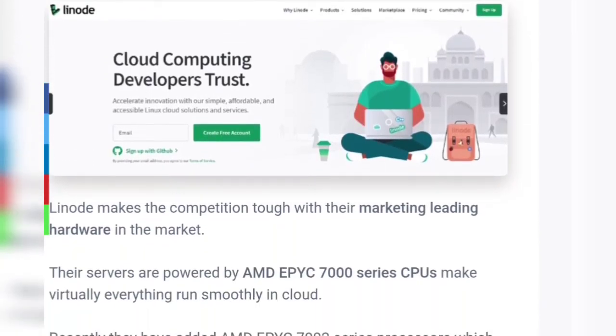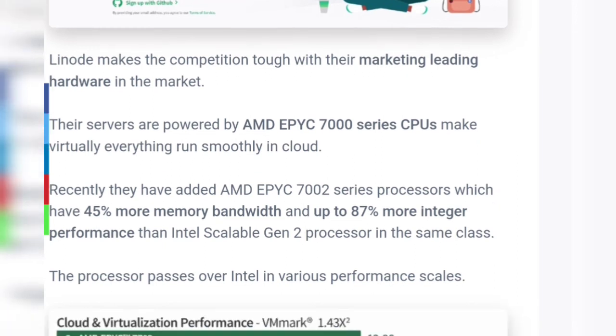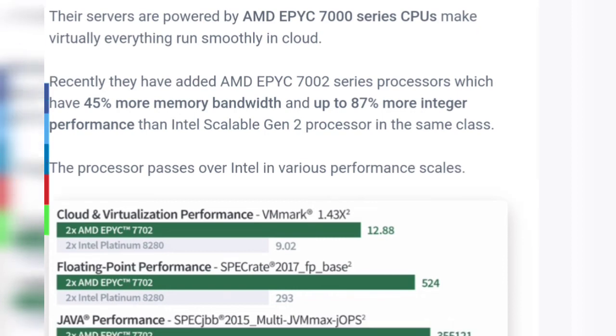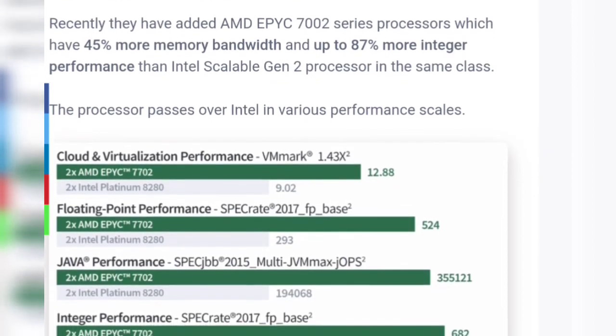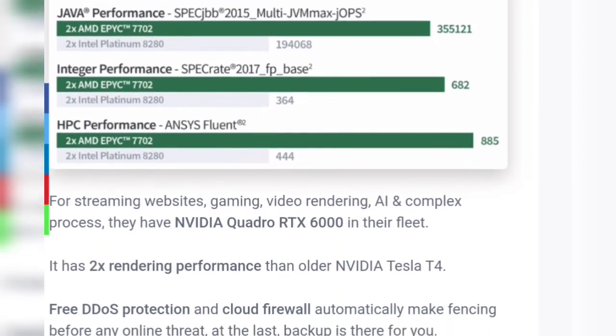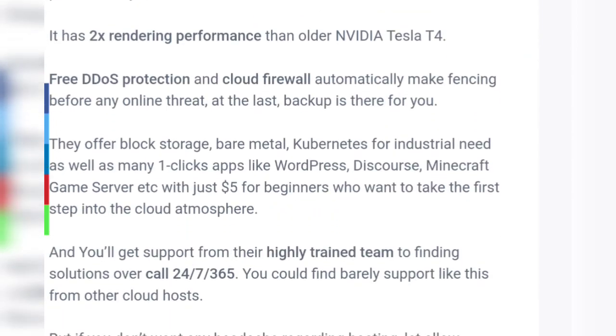Number three: Linode free trial. Linode leads the competition with market-leading hardware. Their servers are powered by AMD EPYC 7000 series CPUs, making virtually everything run smoothly in the cloud. Recently they added AMD series processors which have 45 percent more memory, bandwidth, and up to 287 percent more integer performance than Intel Scalable. The processor outperforms Intel across various performance scales, and as you can see in the picture, it has 2x rendering performance compared to the older NVIDIA Tesla T4.